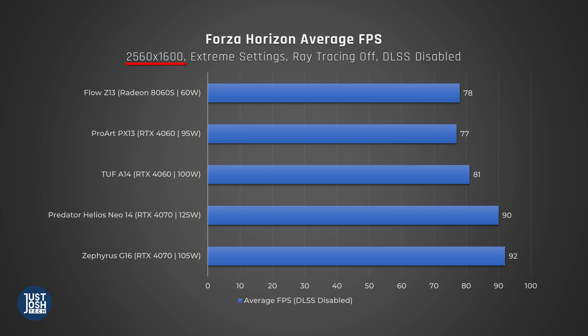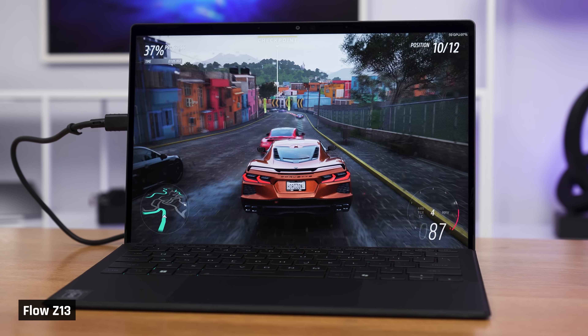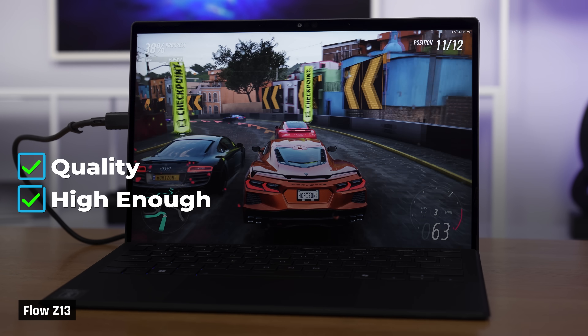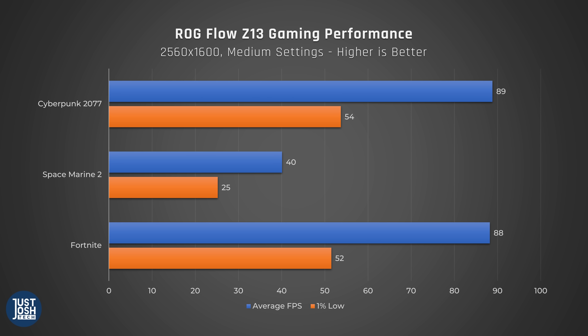In Forza, benchmarked at 2560x1600 Ultra settings, we got 78 frames per second on average. For real-world gaming, we played for several hours on Cyberpunk, Space Marine 2, and Fortnite at the Flow's native resolution of 2560x1600 on medium settings on turbo mode, using Capframe X to capture performance. We felt this represents the settings actual gamers would use — a balance of quality, high enough frame rates, and reasonable fan noise. In Cyberpunk, we saw an average of 89 FPS and 1% lows of 54. In Space Marine 2, we saw an average of 40 FPS and 1% lows of 25.